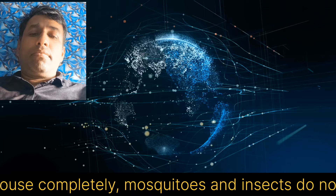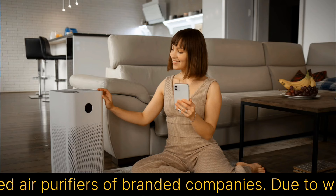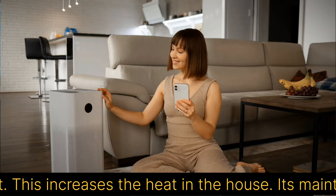If you close the house completely, mosquitoes and insects do not come in. Often you must have used air purifiers of branded companies, due to which the air is purified but it becomes very hot — this increases the heat in the house. Its maintenance is very expensive.